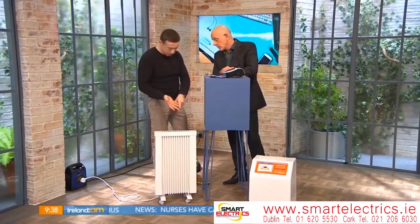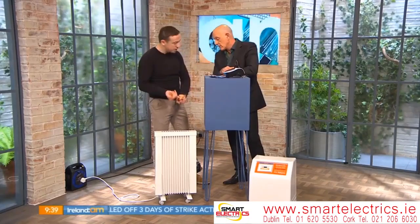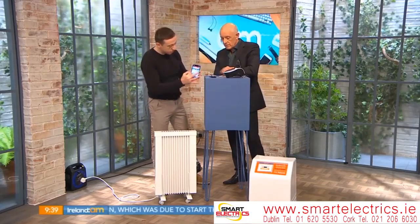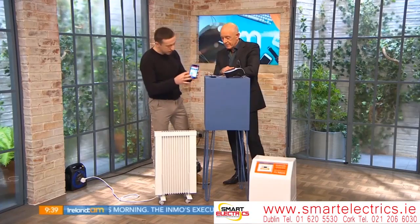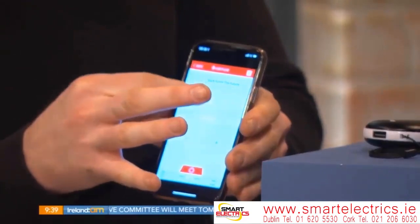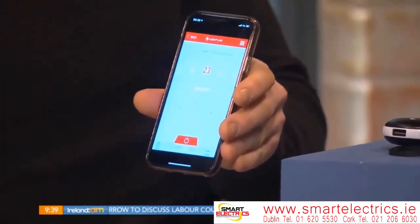First of all, they're easy to install — they literally just mount on the wall and plug in. Secondly, they're very easy and convenient to operate. They're all app-controlled, so through the app you can set the temperature you want each room to be at. For example, I can say I want the living room to be 23 degrees and the radiator will raise it to 23 degrees.